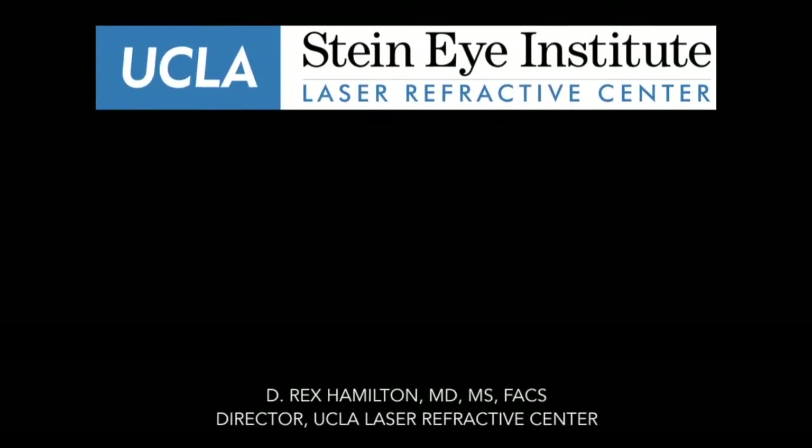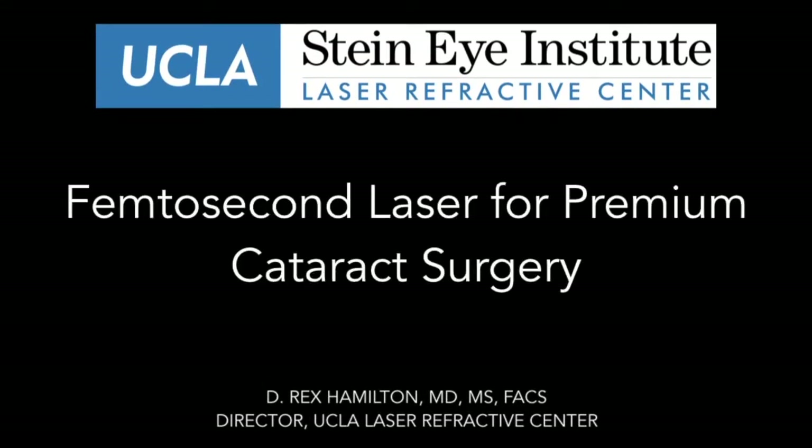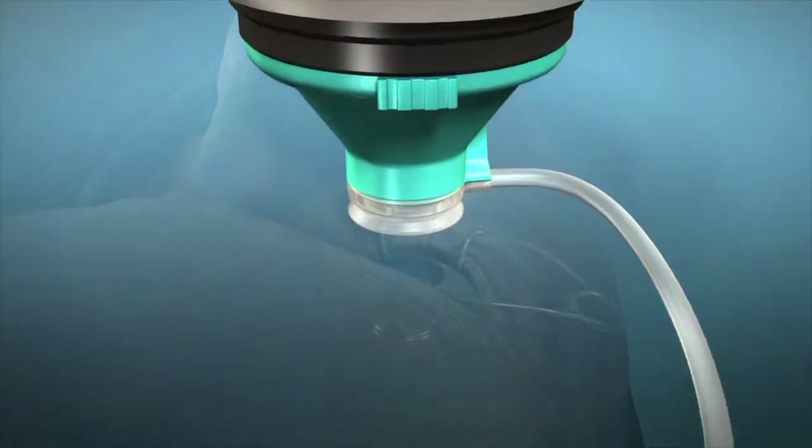This is Dr. Rex Hamilton, director of the UCLA Laser Refractive Center. Today we're going to talk about the use of a laser for premium cataract surgery.